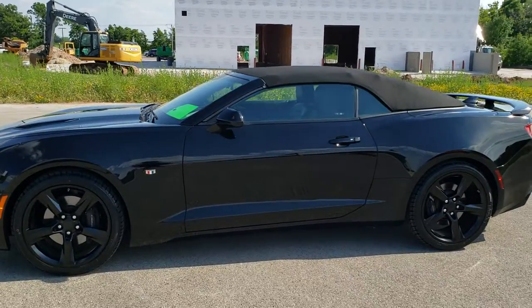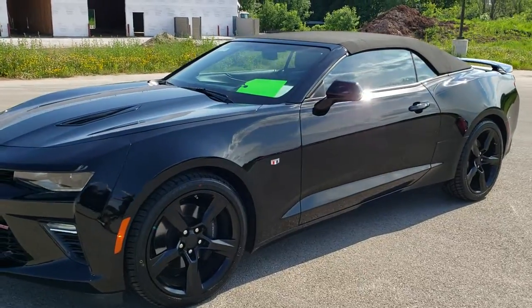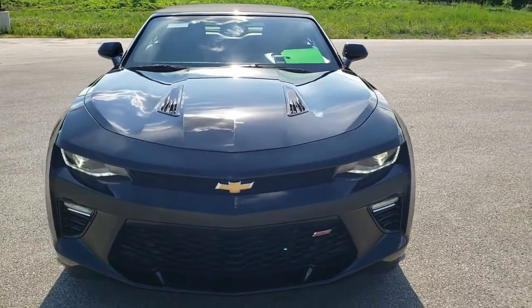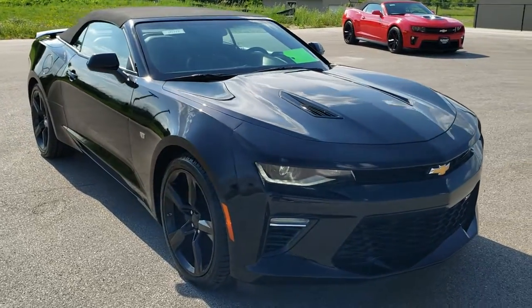This is stock number 10713. We are here at Summit Automotive in Fond du Lac, Wisconsin, your new and used sports car headquarters. Today we are checking out this extremely clean 2016 Chevy Camaro Convertible 2SS.